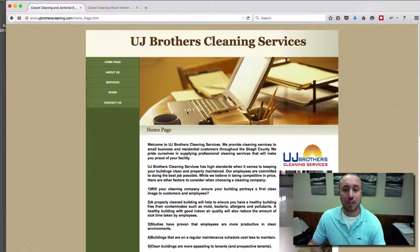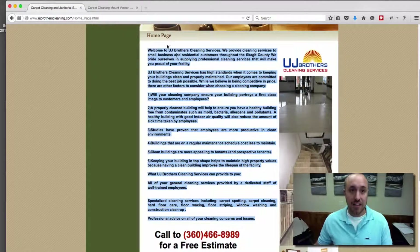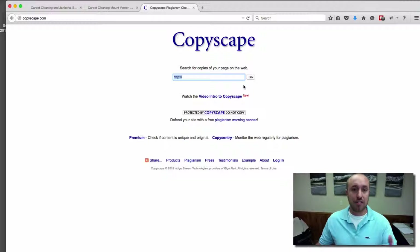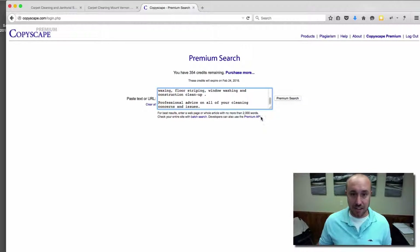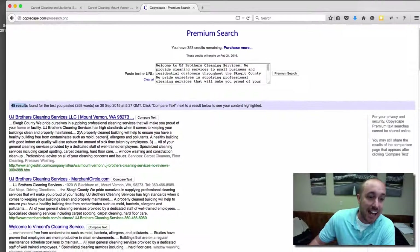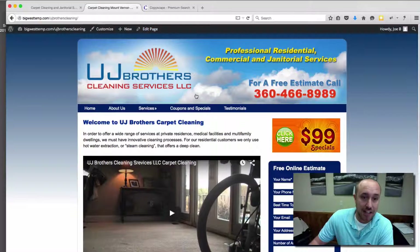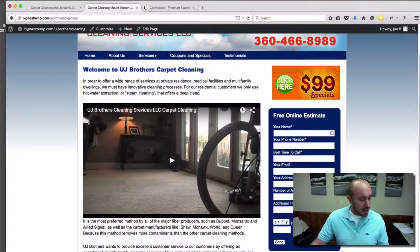We made sure there was unique content on the new site. If we take the content and paste it into Copyscape — which is what we use to determine if it's going to be duplicate content and to avoid Google's duplicate content penalties — we found that 45 different websites have some or a big chunk of that content. So we had a lot of it rewritten so that it would pass Copyscape, which is very important for SEO.